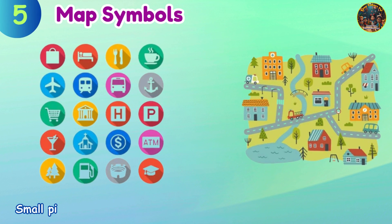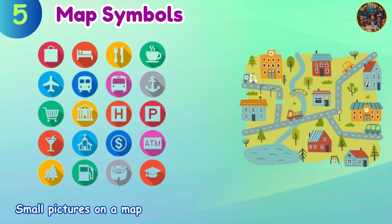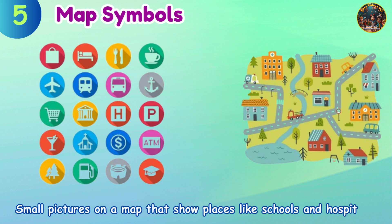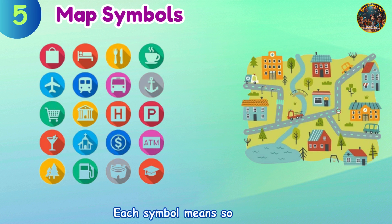Map symbols are small pictures on a map that show places like schools and hospitals. Each symbol means something.